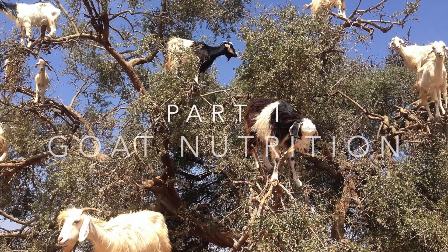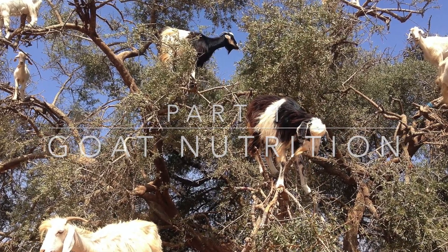Hi guys, welcome back to another episode of Says the Vet. We are heading up goat nutrition today. They've evolved with a very specific niche to fill, quite different to that of cattle and sheep, and they are certainly not sheep with horns. So if you have goats grazing pasture out there with the shed, make sure you watch this to avoid running into any health issues.